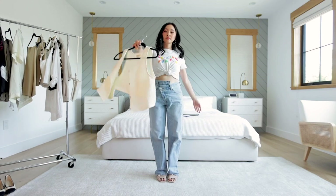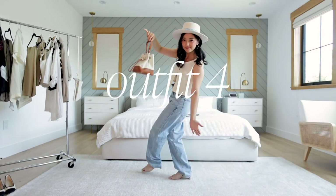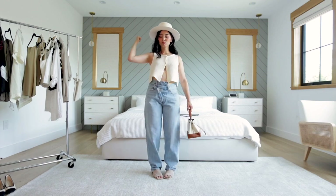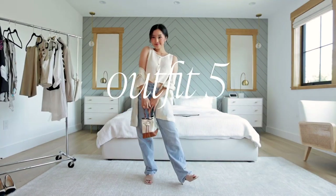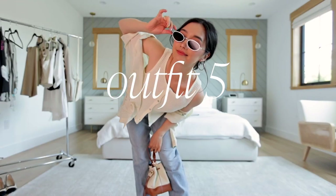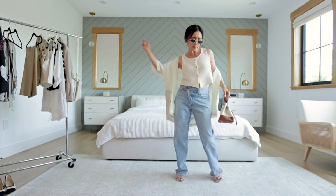Let's pop on this waffle knit vest. This is giving me western vibes and I love it. Pair it with a cute little purse and head out to a day party baby. Let's clean it up and add another breezy layer. This is a great look for a girl on the go but of course she's got some time to bust out some moves and have a good time.